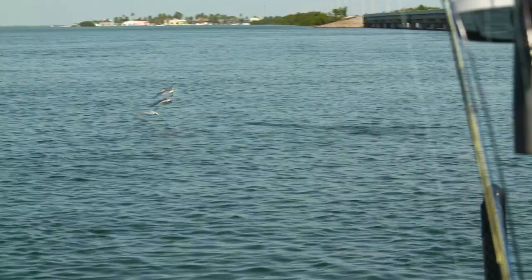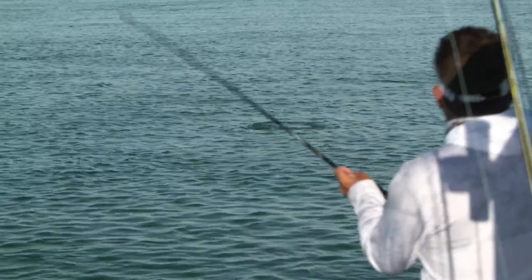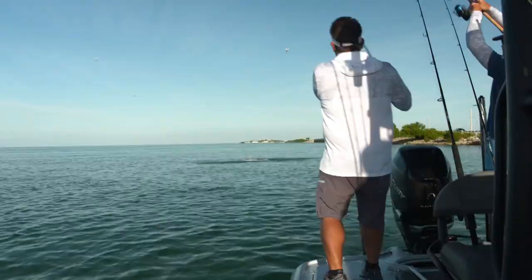There he is — you're on! That was a great fish. There he is. Yeah, look at that. Woohoo! That was awesome, man. Let's see if he's got a brother.